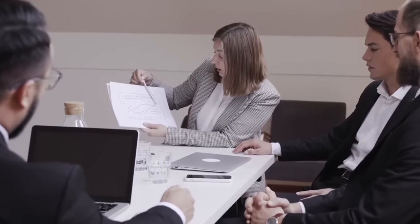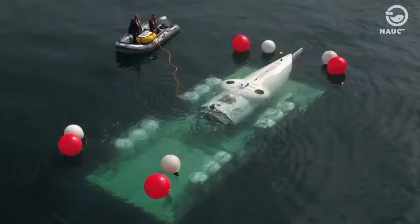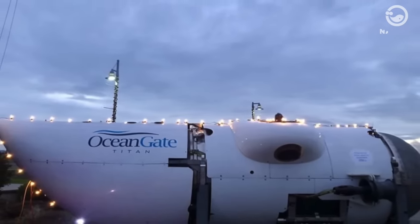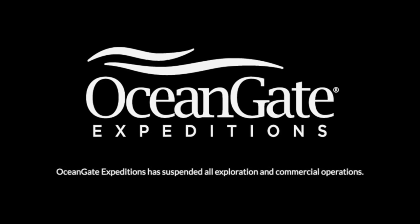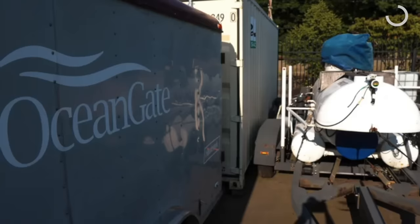The deeper you go, the higher and more lethal the pressure becomes. In 2016, scientists estimated it would cost more than $3 billion to map the ocean floor. Companies like OceanGate claimed to provide submersibles for scientific projects to help with this kind of research. OceanGate officially shut down its underwater exploration operation two weeks after the explosion incident of the Titanic tour submarine, announcing on their website that they have suspended all exploration and commercial operations.